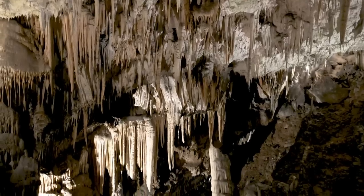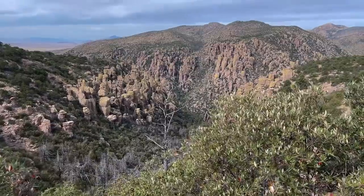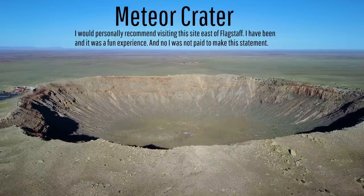Also present are caves with large stalactite and stalagmite formations, several thousand-foot-wide explosion craters, towering ash pillars from an ancient super volcanic eruption, and even a large impact crater.